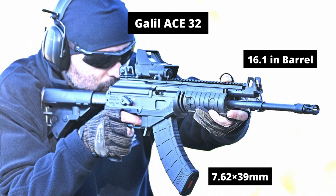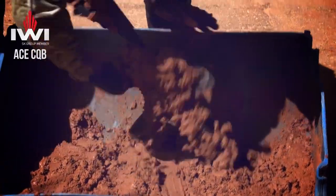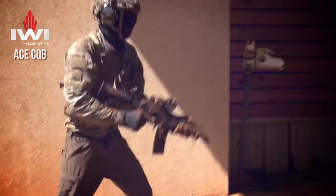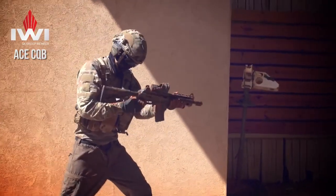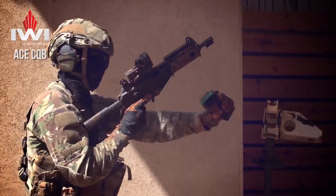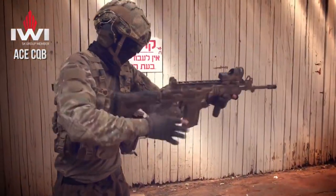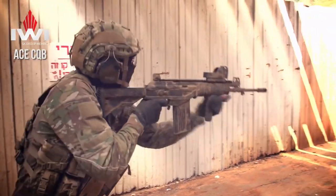Ace 32 is an assault rifle and uses a 16-inch barrel. It fires the 7.62x39mm cartridge and has an effective range of 500 meters. Ace 52 is an assault rifle or battle rifle and uses a 16-inch barrel. It fires the 7.62x51mm NATO cartridge and has an effective range of 500 meters.